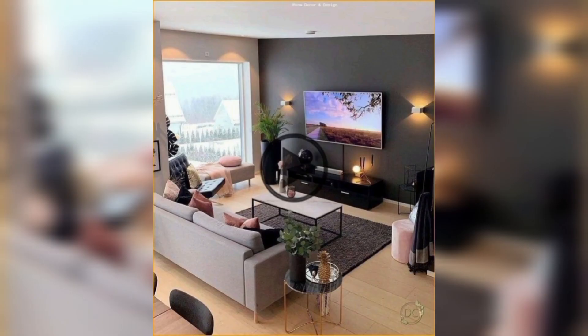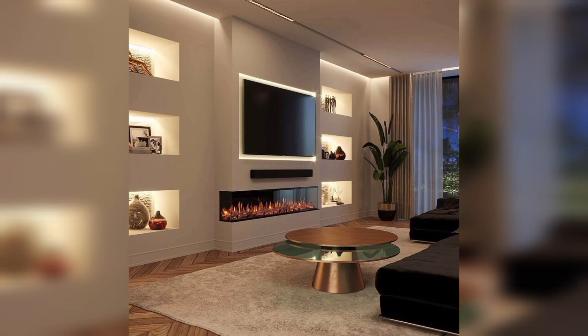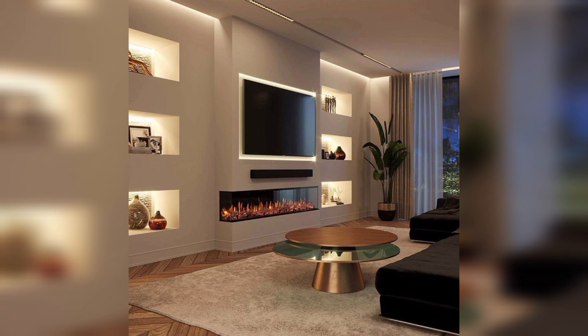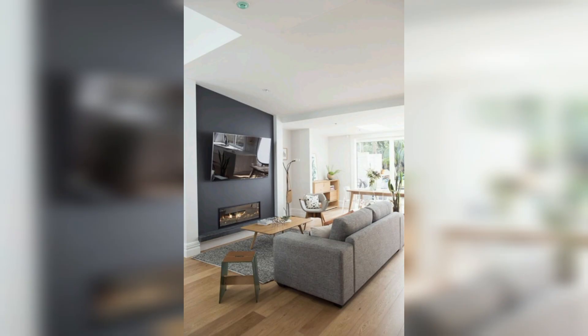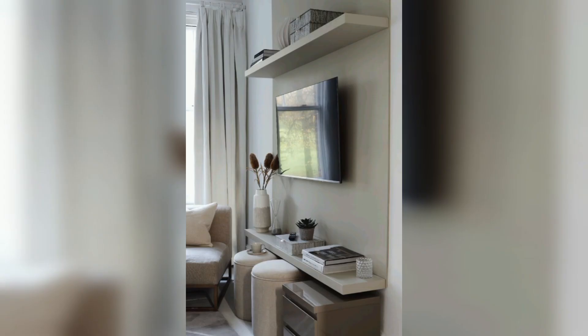Here are some ideas for TV wall decor. First is a texture wall panel — install a texture panel like 3D tiles or geometric patterns for a designer touch. Next is a wood slat wall — create a stylish backdrop using horizontal or vertical wood slats. Next is a marble accent — incorporate marble tiles or a marble-like finish for a luxurious feel.